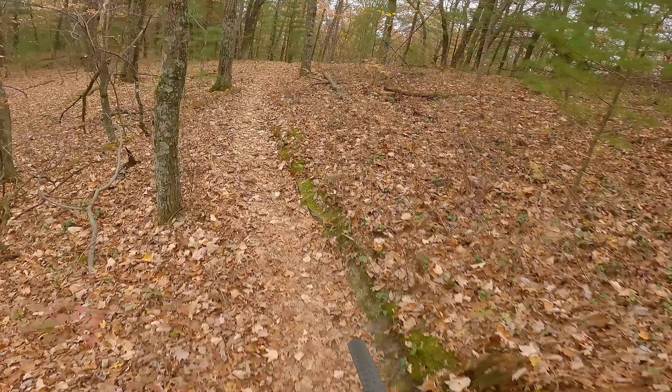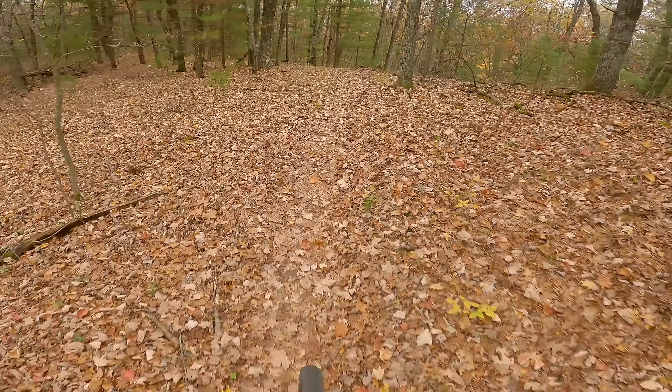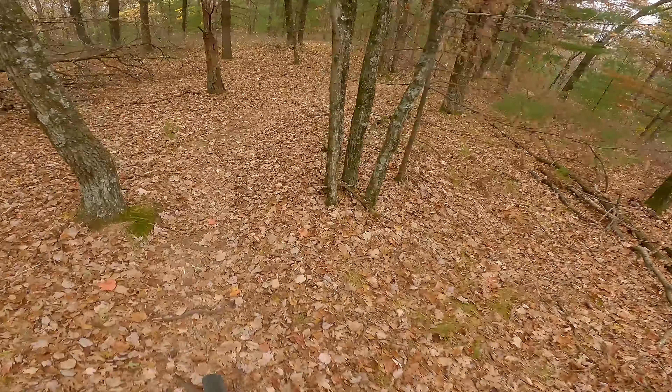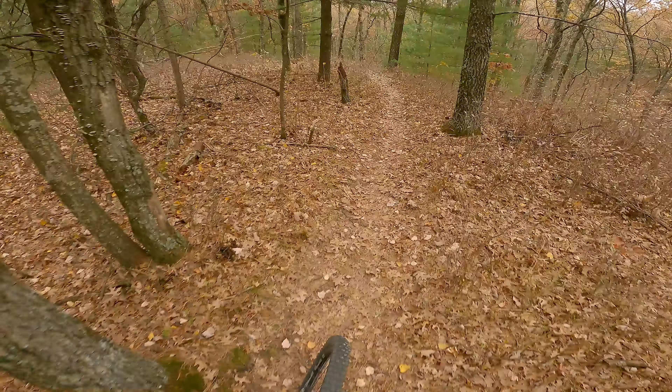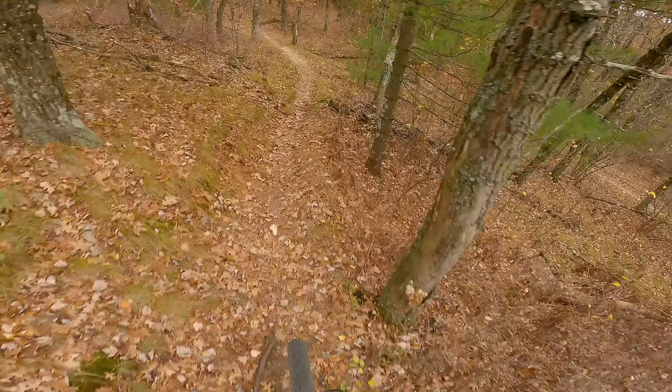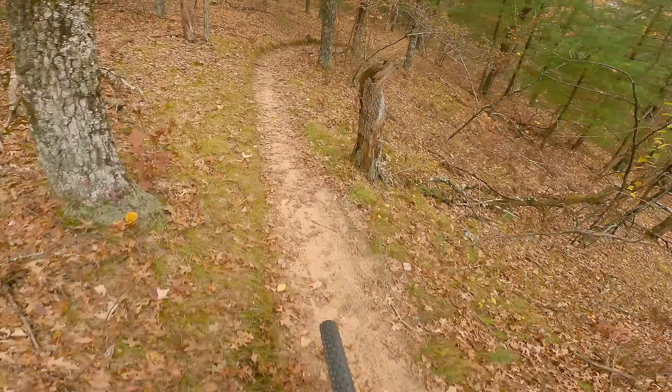Cool little sandstone stuff, man. Cool. Saved it. Cool exposure — never hurt anybody. Ready?